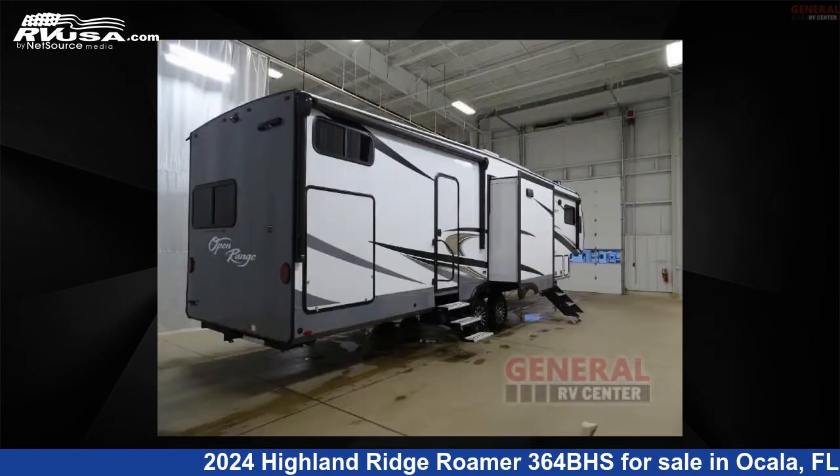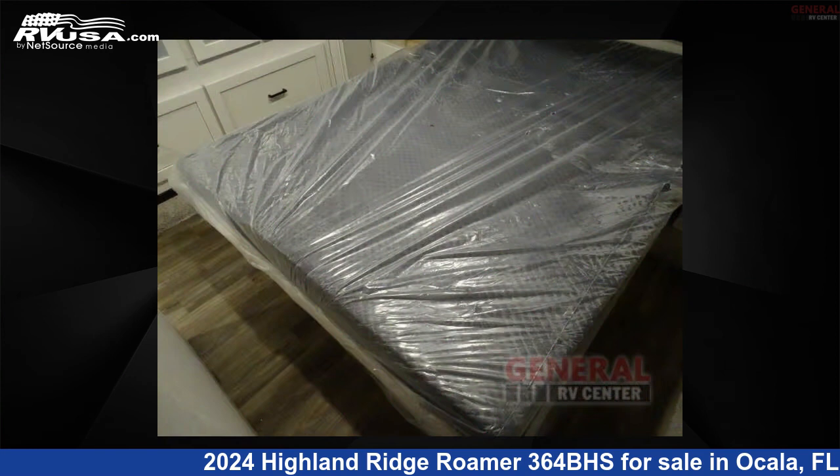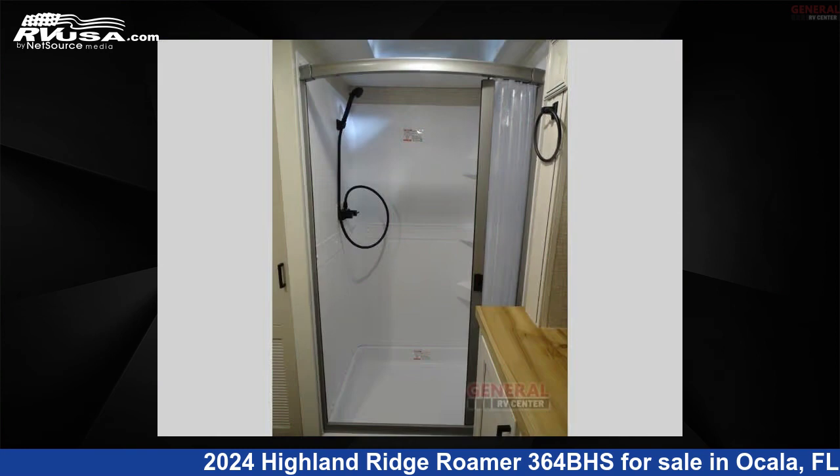This new Highland Ridge is 39 feet 0 inches in length and features sleeps 8, slide-out, and 75 gallons freshwater capacity. The floor plan layout of this fifth wheel features bath and a half, bunkhouse, front bedroom, kitchen island, and outdoor kitchen.